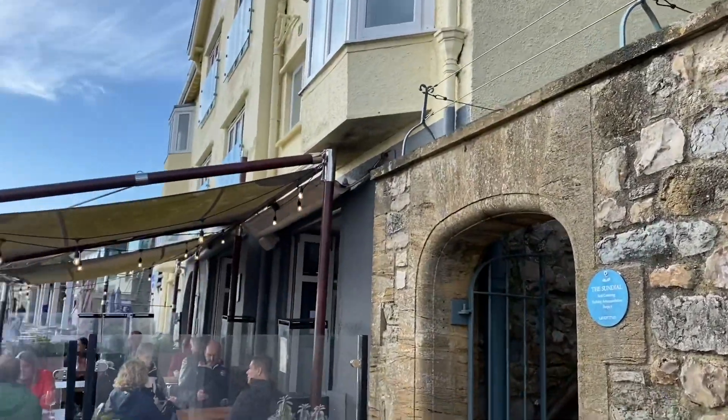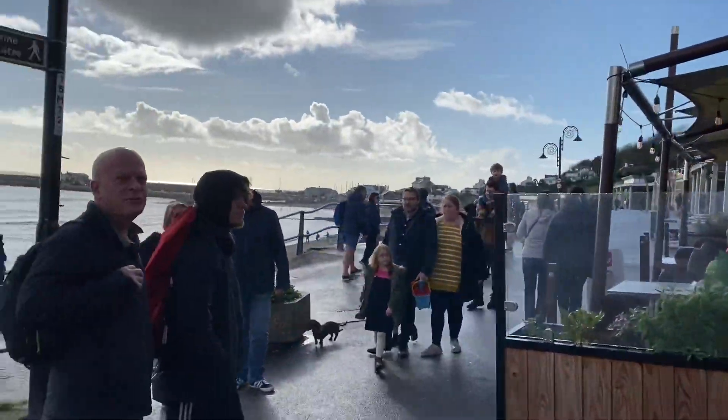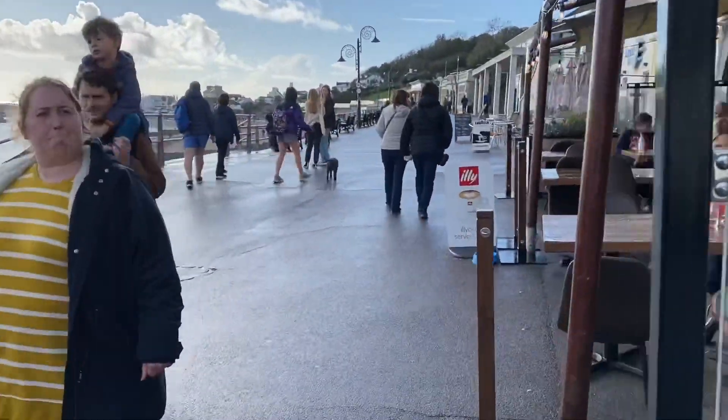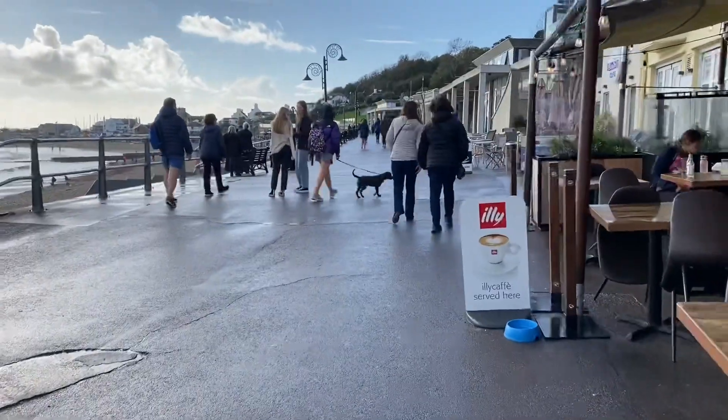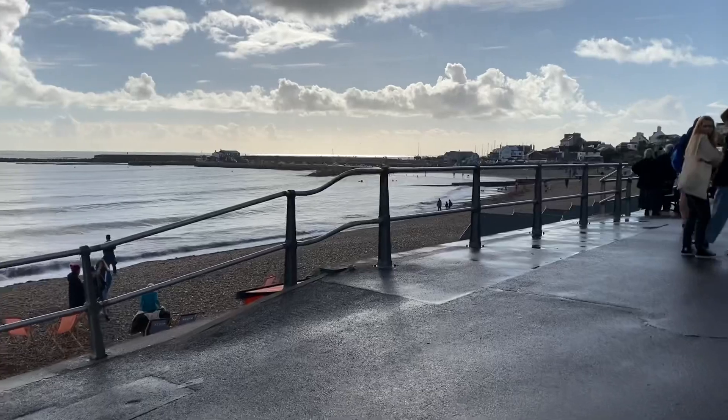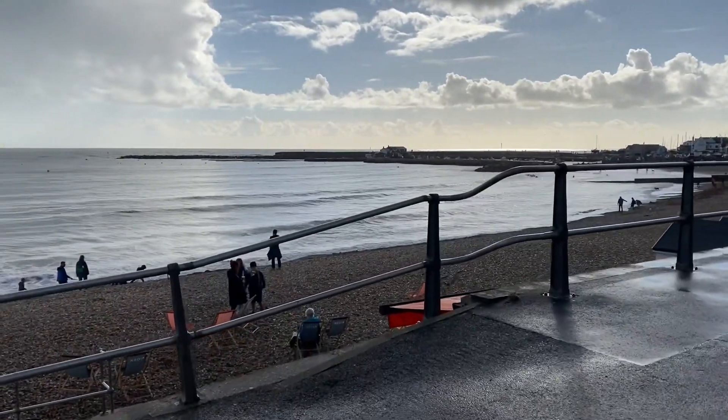I'm just heading out on a fossil hunting trip along the Jurassic Coast with Mark and Luke. We're heading out to look for fossils on a really beautiful day, heading out from Lyme Regis going west along towards Pinay Bay.